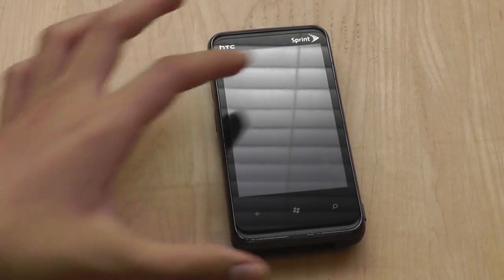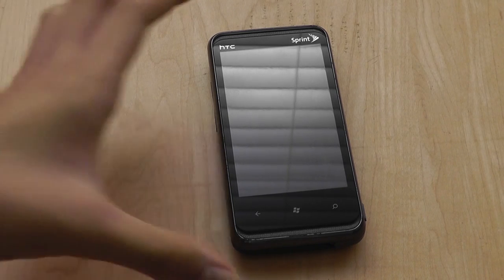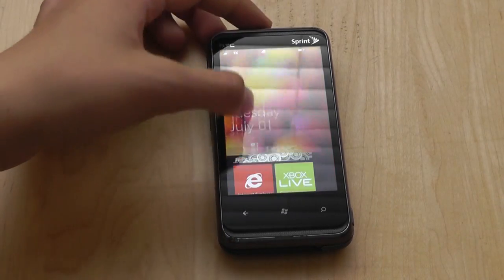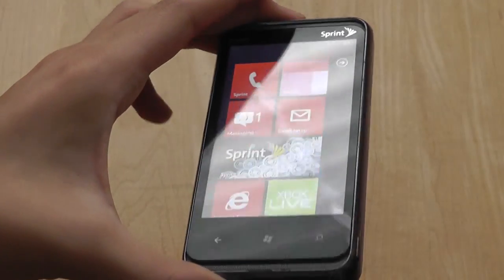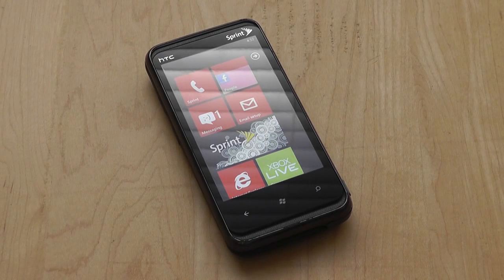The screen itself measures 3.6 inches and is a capacitive multi-touch enabled touchscreen. It's a regular TFT display with 800x480 resolution and 259 pixels per inch density, which is actually pretty good. The display is bright and vibrant, but unfortunately as a regular TFT screen it suffers from poor visibility under direct sunlight, even though the viewing angles are still pretty decent for a non-AMOLED touchscreen.